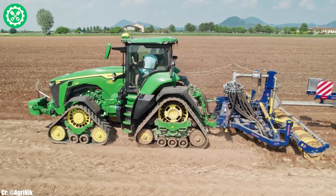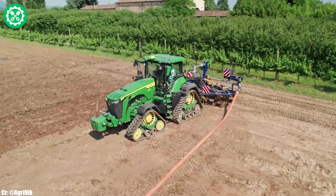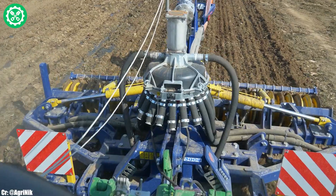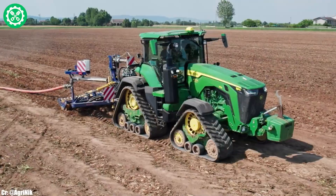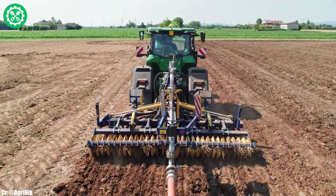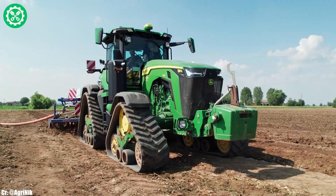John Deere 8RX370. The John Deere 8RX370 is a high-powered and innovative tractor, representing cutting-edge technology and efficiency in modern agriculture. With a robust engine delivering substantial horsepower, the 8RX370 excels in heavy-duty field operations, offering exceptional performance for tasks like tillage and planting. Equipped with the E18 trademark PowerShift Transmission, this tractor provides precise control and adaptability to varying field conditions, optimizing fuel efficiency. The spacious and technologically advanced CommandView trademark 3 Cab offers operators a comfortable and intuitive workspace, featuring advanced controls and connectivity options for extended working hours.